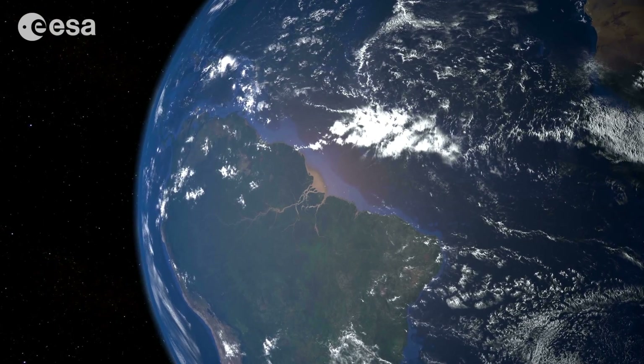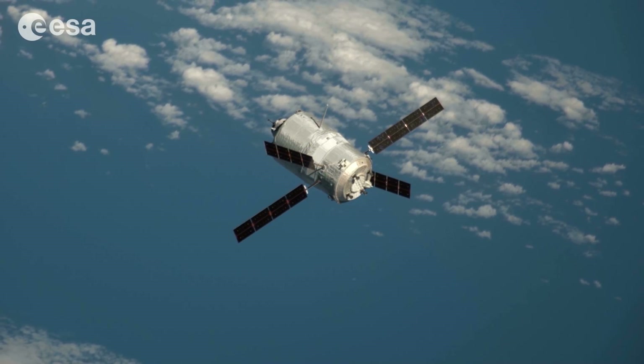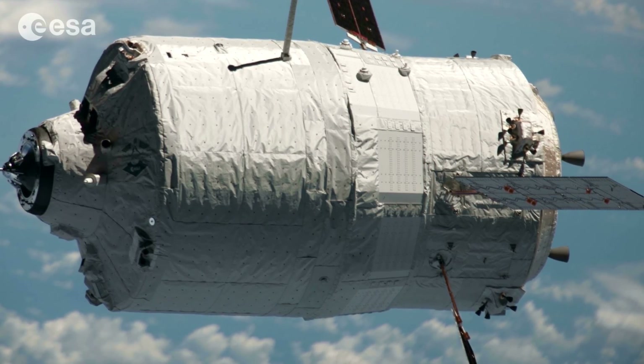In space there is a lack of air, which is one of the reasons astronauts need to wear spacesuits. For ATV and other spacecraft, this means they need to carry their own oxidizer, which mixes with the propellant and expands, pushing ATV where it needs to go.